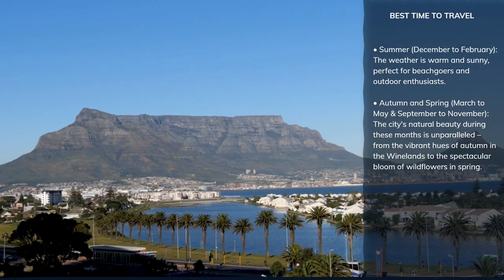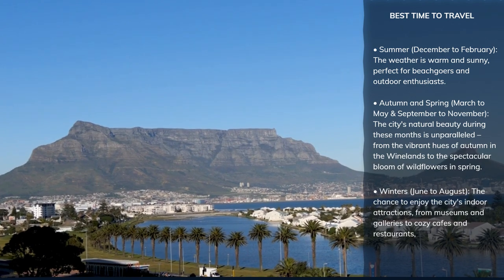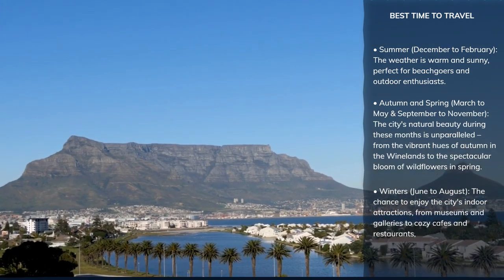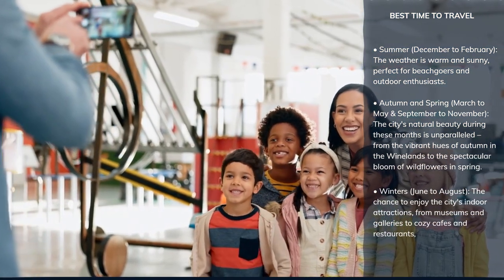And let's not overlook the winter months, from June to August, which bring cooler temperatures and the chance to enjoy the city's indoor attractions — from museums and galleries to cozy cafes and restaurants, all without the summer crowds.